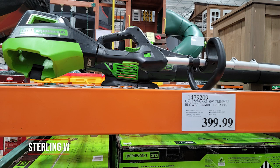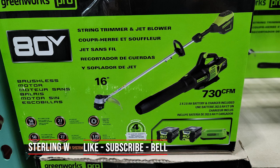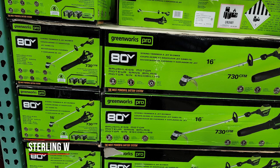They also had that combo unit blower and trimmer for $399. It's a 16-inch trimmer as well as a 730 CFM blower, and it comes with extra batteries, which is pretty cool. So you could swap these with the other one. This is from the Greenworks Pro. There are links below for similar ones as well.